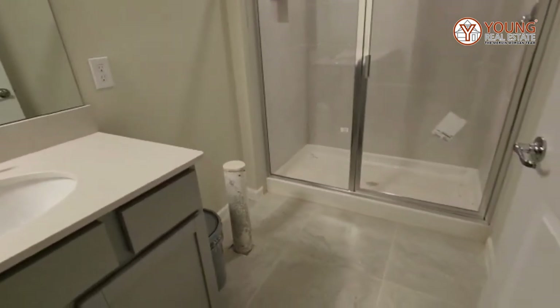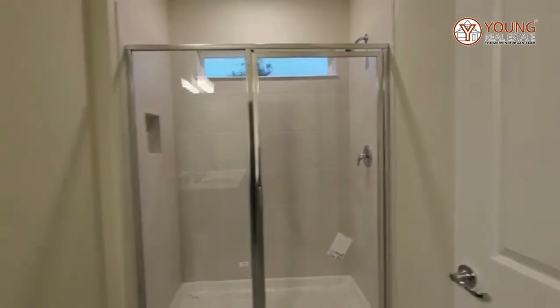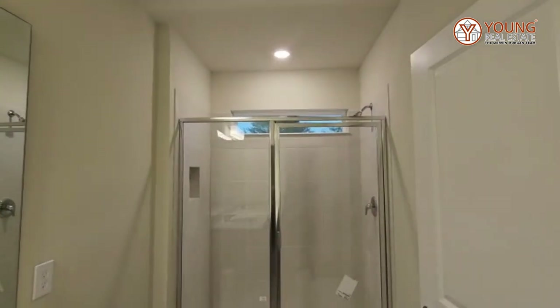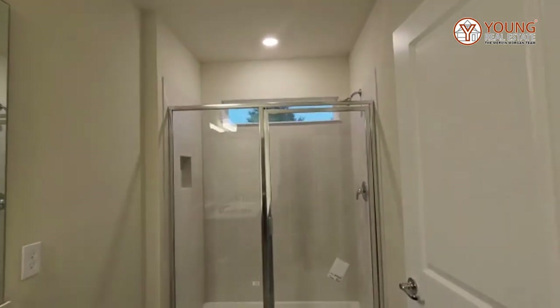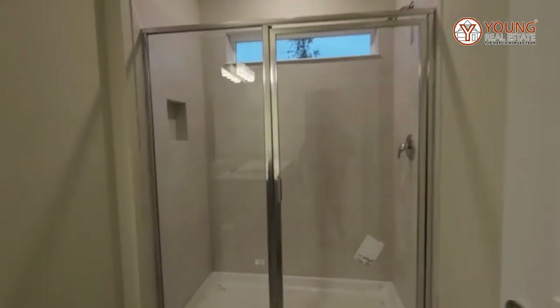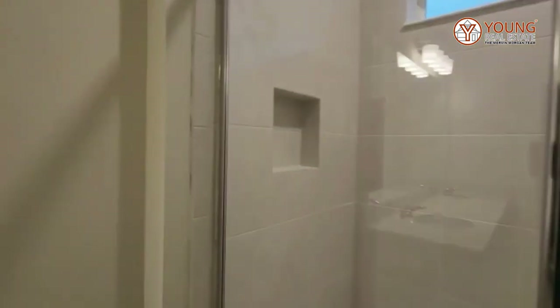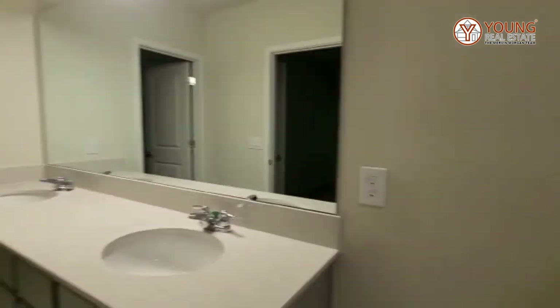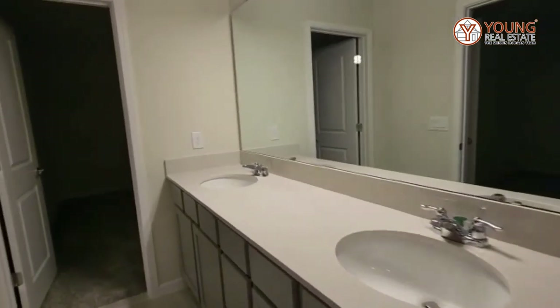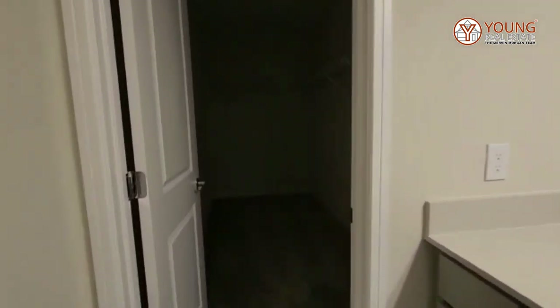There's still a little bit of work that needs to be done, just a few finishing touches — we're missing a toilet. But I love that there's a window in the bathroom; it provides natural light. Look at your shower — cute, right? You have your two sinks, his and hers, and then you have this walk-in closet.